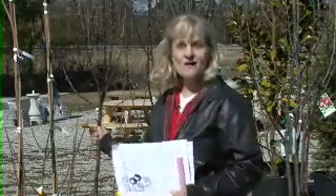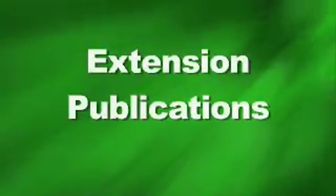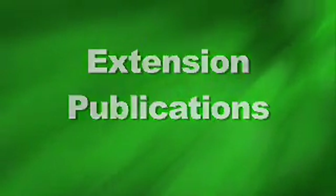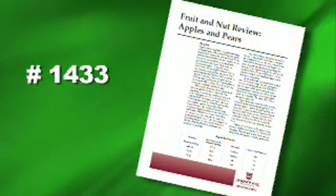Now I'm ready to go home with my tree or trees and I'm thinking: how do I prune? How do I plant? How do I take care of these things? There are extension publications to provide information on all of those subjects. Publication 1433, Fruit and Nut Review on Apples and Pears.